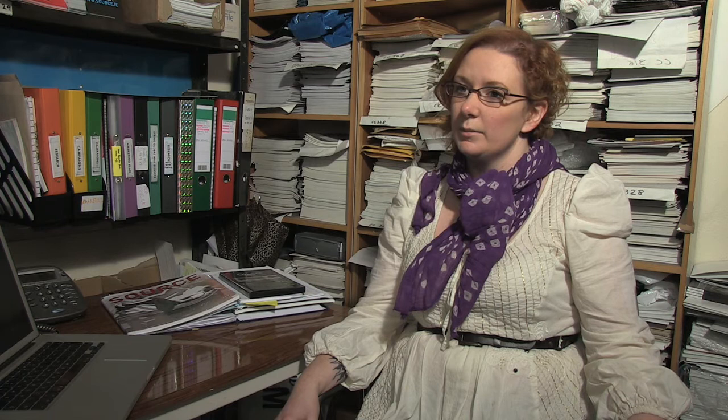I think it's great for students to suddenly see their work in context with the kind of work that everybody else is making at the same time. It's also really helpful for them to see the kind of decisions that the selected curators would make. It costs £26, and a normal Source subscription costs £21.